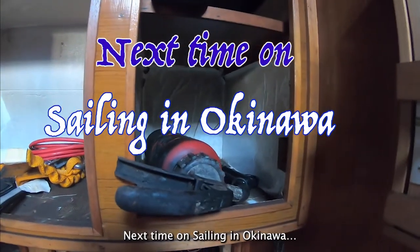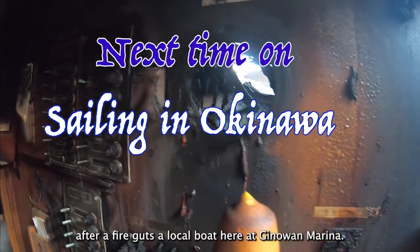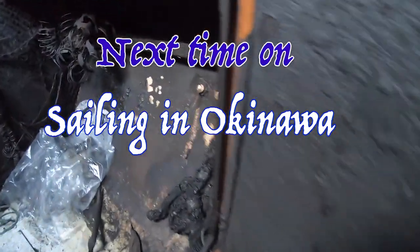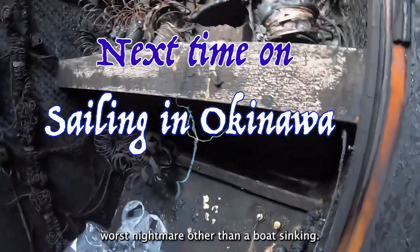Next time on Sailing in Okinawa, we check out what happens after a fire guts a local boat here at Ginawan Marina. I think this is most people's worst nightmare other than a boat sinking.